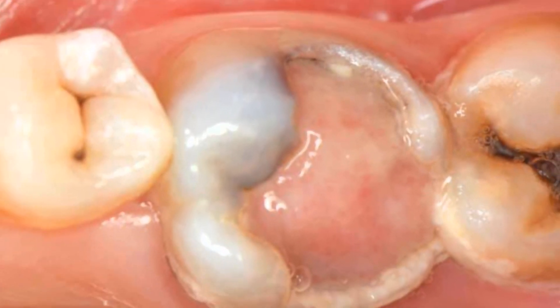When it comes to tooth issues, it is the aim of every dentist to try to save and restore a tooth. But sometimes the extent of decay can be so bad that the tooth can no longer be restored, and in such a situation, a tooth extraction becomes the only treatment option.